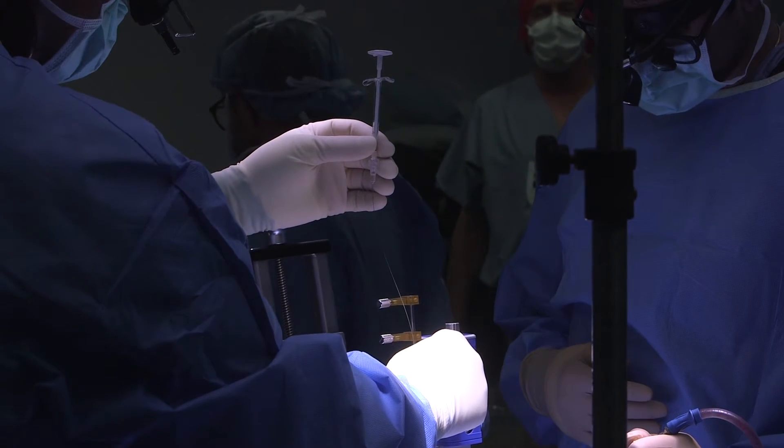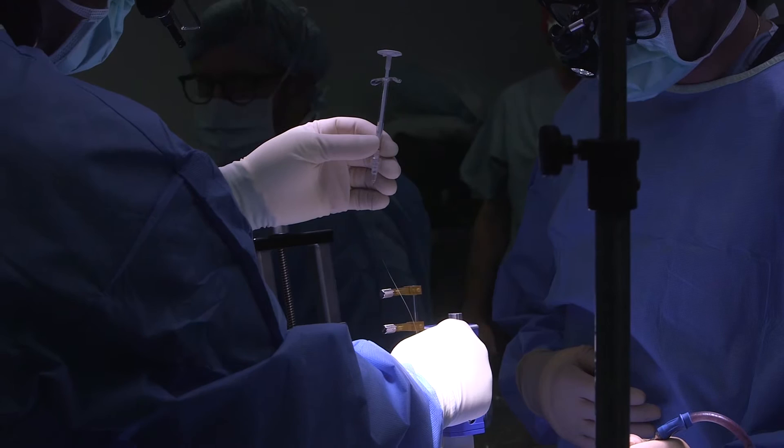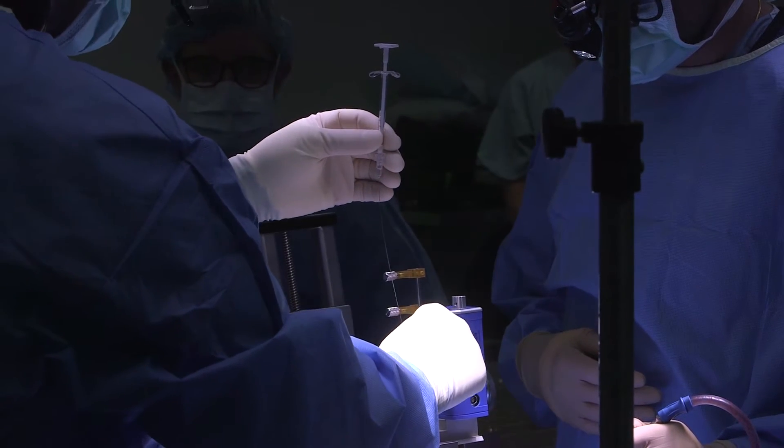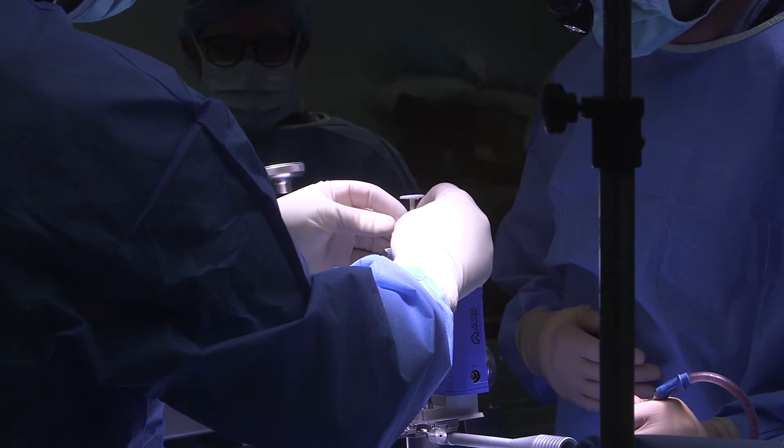With a very tiny needle, we inject a very small amount of fluid. We can do 10 million cells in 50 microliters of fluid — so it's just a drop. And then we inject that right around the area of the injury.